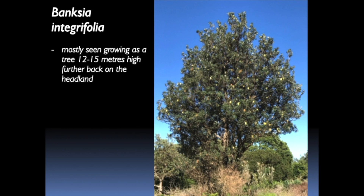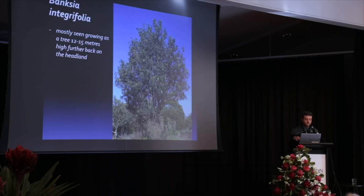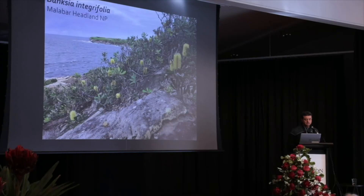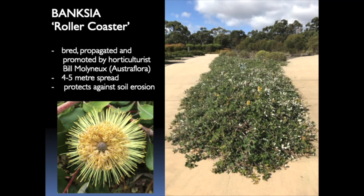Banksia integrifolia normally grows as an upright tree, 12 to 15 metres. This is the same area of the National Park but back off the headland — you can see how a tree can get quite upright when it's away from the fierce winds. But normally when you get right to the water's edge, it's chopped down very low and the fierce winds keep it pruned down. And it's a genetic trait that's retained no matter where you grow that plant. There's been a cultivar around for many years known as Banksia Rollercoaster, which is an integrifolia form — very good at protecting against soil erosion.